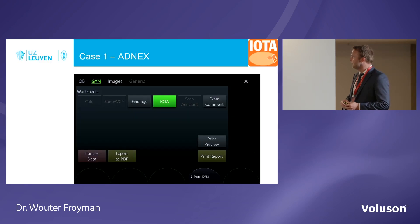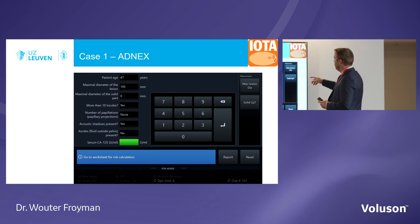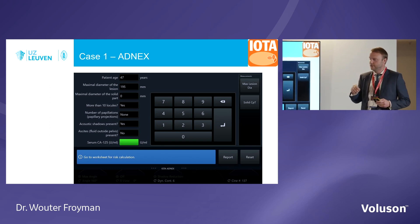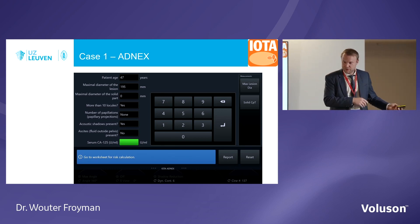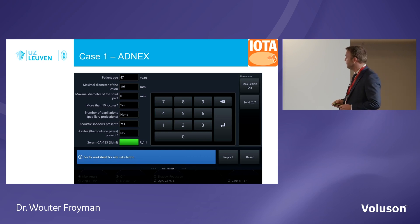This is very useful: if you scan the patient, you have scan assist and can use the IOTA models on the machine — just open it on the touchpad, enter all variables, and immediately measure the diameter of the lesion and the largest solid component on screen. So 47 years of age, almost 20 centimeters lesion, no solid components (zero millimeters), more than 10 locules, no papillations, some shadows, no ascites. We don't need CA125 to calculate the risk of malignancy.